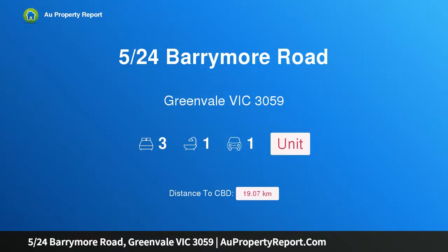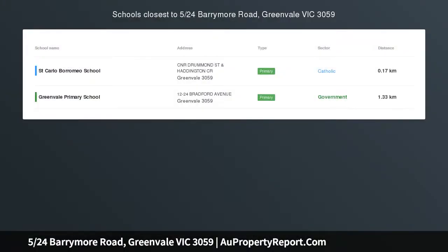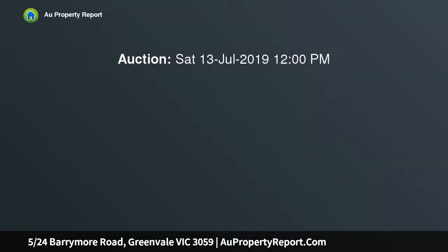Hi, I am glad to introduce property 524 Barrymore Road, Greenvale, Victoria, 3059. Welcome to Greenvale, located in the heart of Greenvale and in a price range that you won't see in the area.